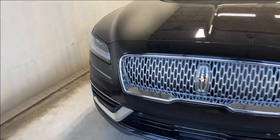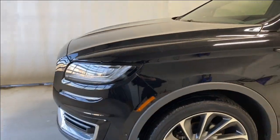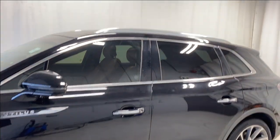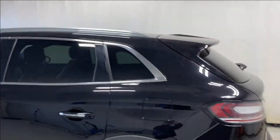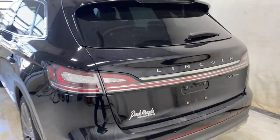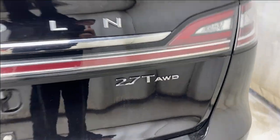Outside you have LED headlights, front parking sensors, a chrome-finish grille with the Lincoln badge in the middle, Continental tires on gray and silver alloy rims, and paint-matching chrome door handles. There are rear tinted windows, chrome trim all around the windows, and chrome roof rails. At the rear there are LED tail lights, rear parking sensors, a trailer tow package, and a 2.7 Turbo AWD badge.